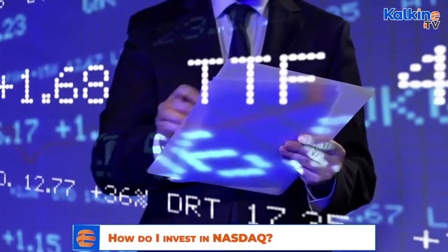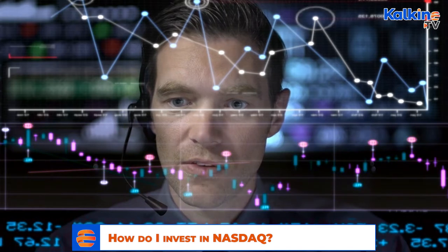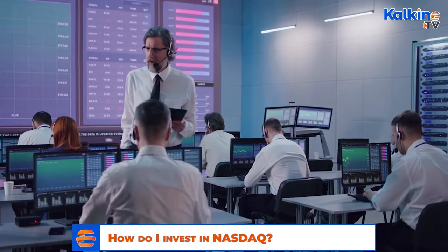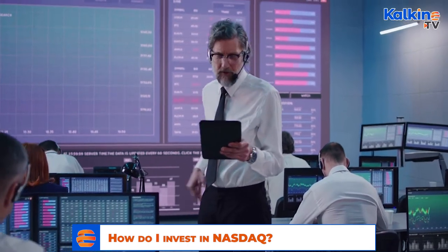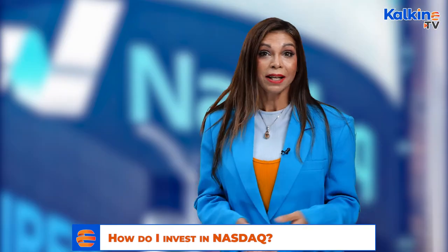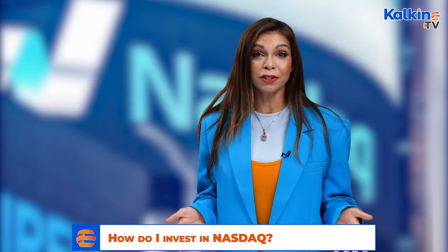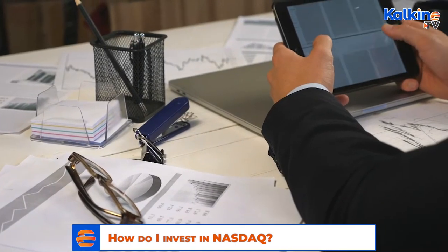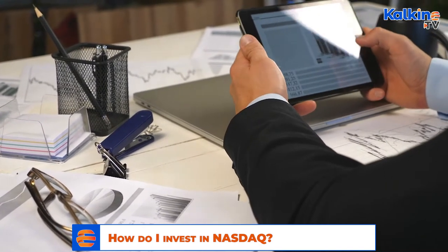Can Australians invest in NASDAQ? Australians looking to diversify their portfolio have turned to the NASDAQ to trade and invest in a wider range of stocks and commodities. The most popular method of trading in the NASDAQ from anywhere overseas is using a share trading platform such as eToro or IG share trading. Different platforms offer different trading fees, with some platforms charging no trading fees for US exchanges. Through these platforms, it is possible to buy and sell individual stocks listed on the NASDAQ.